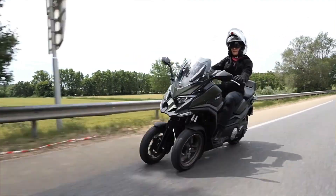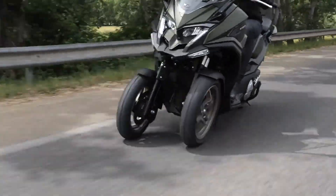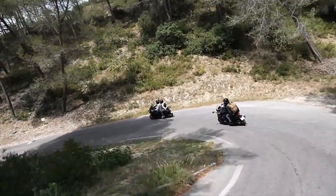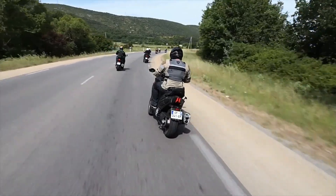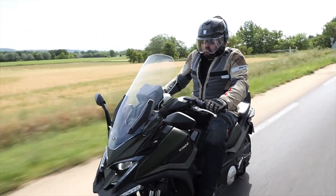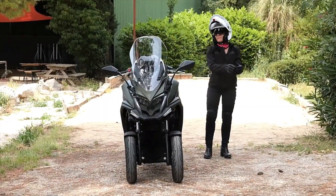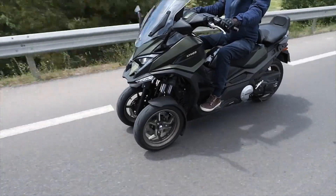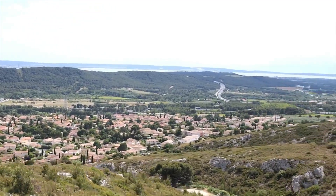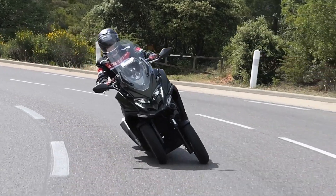Its cutting-edge design includes a sleek aerodynamic profile and high-tech features such as advanced infotainment systems and safety enhancements. With its spacious seating and modern amenities, the Kymco CV3 is tailored for riders seeking a dynamic and practical solution for their transportation needs, redefining the three-wheeled experience and merging innovation with everyday usability.